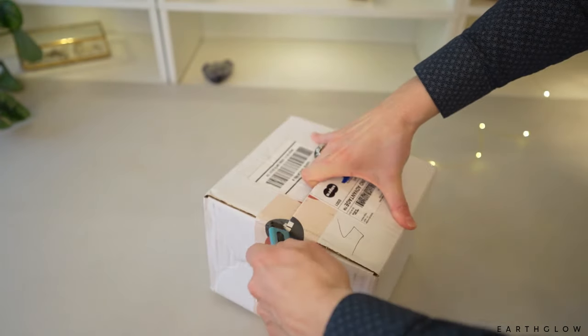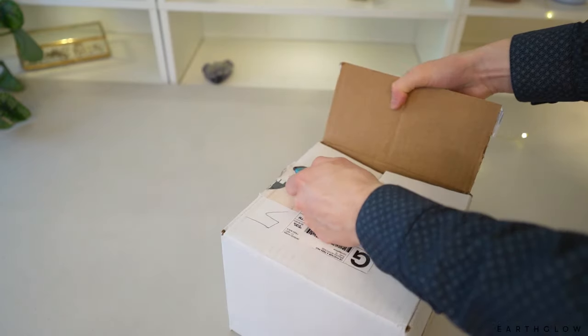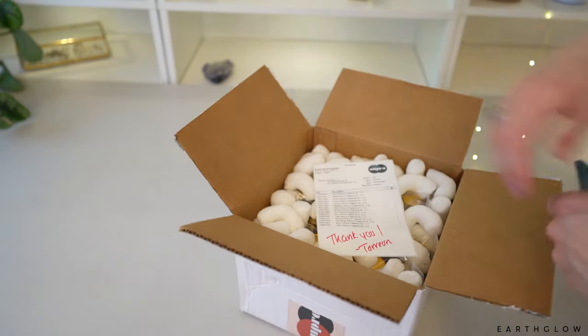As always with my unboxing videos, I haven't even opened the package — I do all that right on camera with you guys. That way if something is packed crazily or there's oils leaking in the box, you guys know firsthand. I have no idea what is in this package; they just reached out and asked if they could send me some fragrance oils, which is really exciting because I feel like a five-year-old in a candy shop whenever I get fragrances.